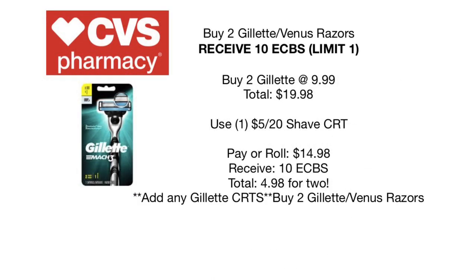Next deal: buy two Gillette or Venus razors and receive ten dollars back in Extra Care Bucks. Pick up two at $9.99 each — total $19.98. Use the $5 off $20 shave CRT, plus any additional Gillette or Venus CRTs you have — like $5 off two Gillette or $6 off two Venus. Without those CRTs, you'll pay or roll $14.98 and receive $10 back, making your total $4.98. With the CRTs, you can make them completely free or even a money maker.